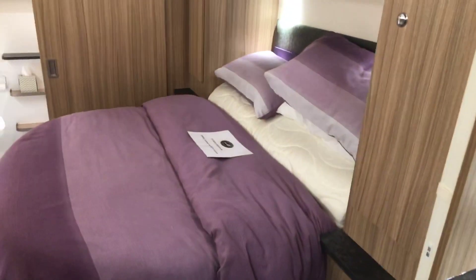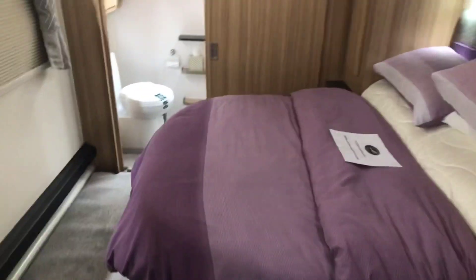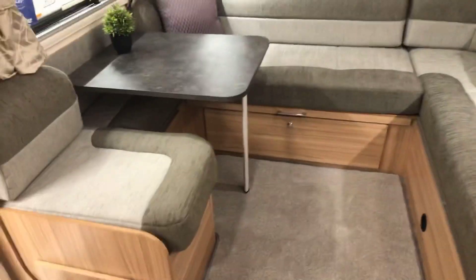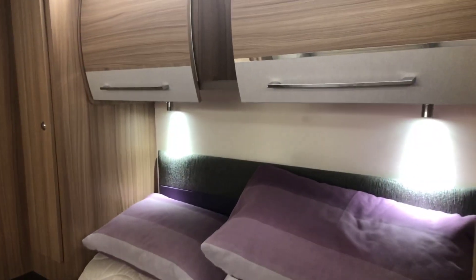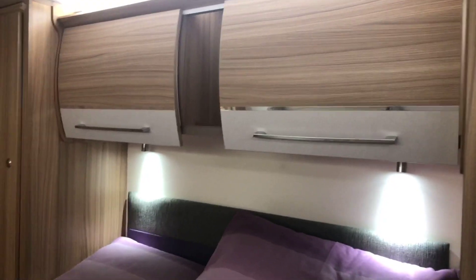You've got the bed that goes across from side to side because this caravan is extra extra wide. Look at the space between the end of the bed and the actual side of the van — that is amazing. If you've got kids and young children, this is the one, because you've got so much space in here for them to walk around and run around. It really really is good, with plenty of storage space above the bed.